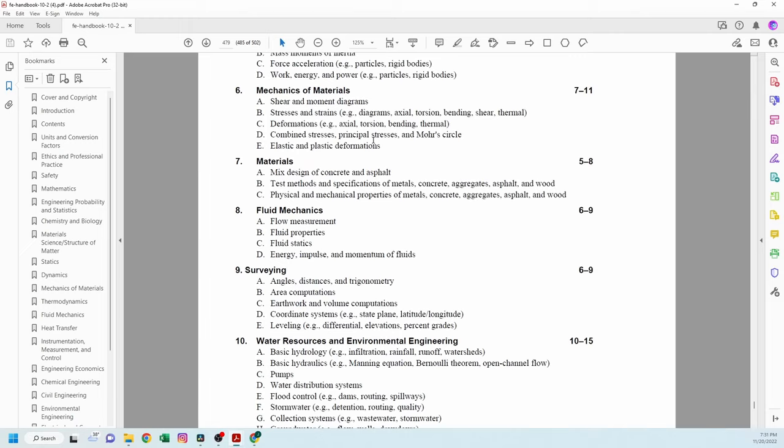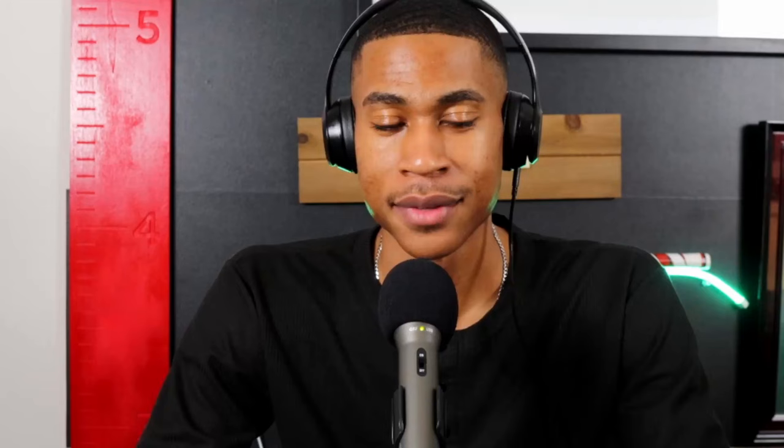They literally give you the number of questions that are going to be on the exam and they tell you what you need to study. This is very, very key, because if you study the wrong material, you are going to be upset when you get on the exam and you feel like you don't know what is going on.